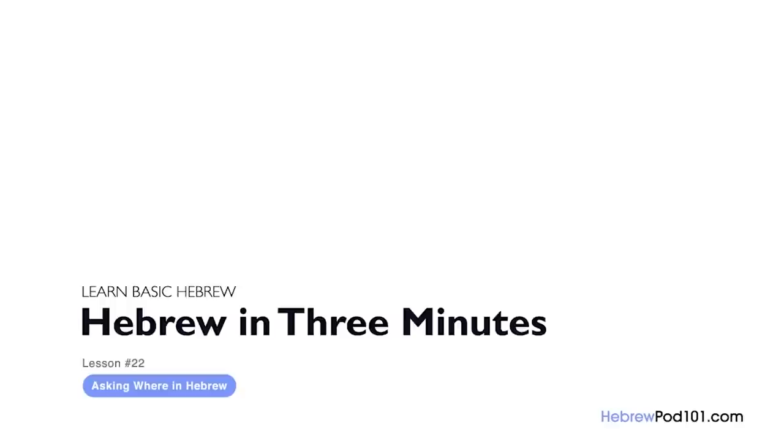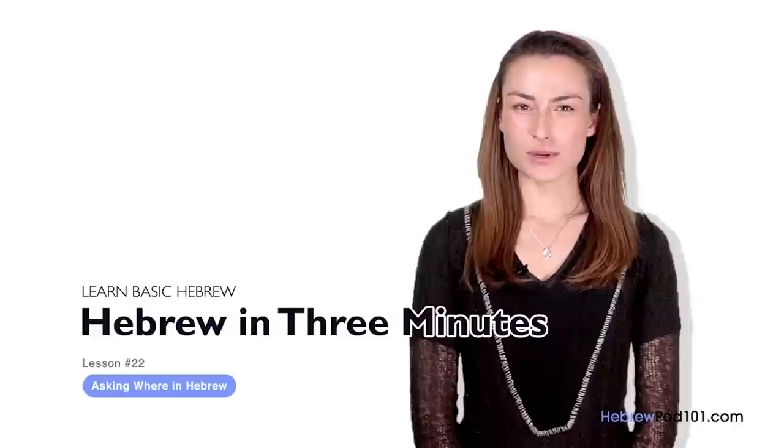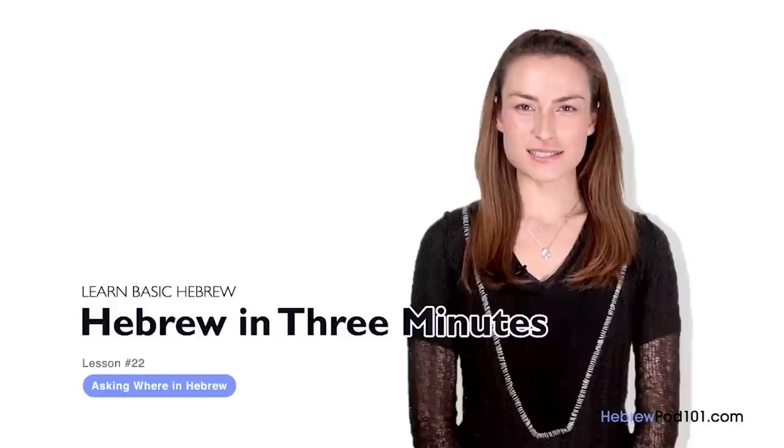Shalom, I'm Yana. Welcome to HebrewPod101.com's Ivrit B'Shalosh Dakot — the fastest, easiest, and most fun way to learn Hebrew. In the last lesson, we learned how to ask 'what' questions in Hebrew. This time, we're going to ask questions using the interrogative word 'where.'